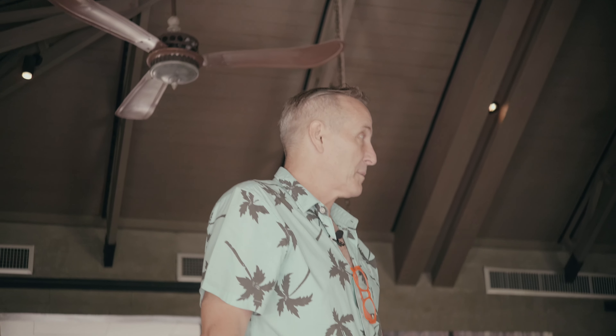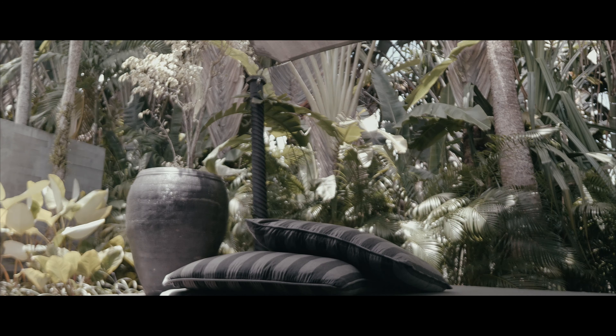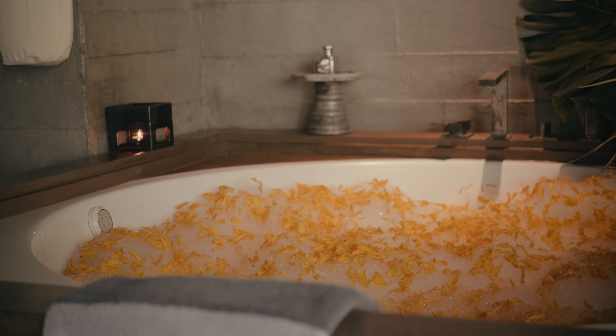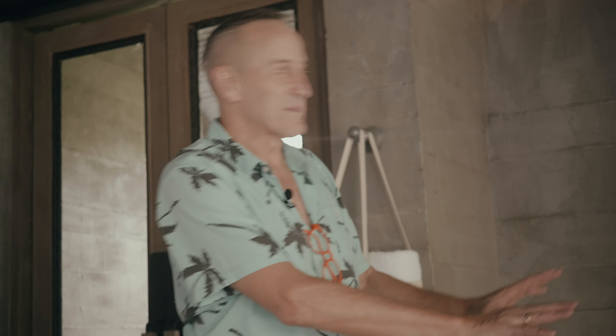Hello, good morning. Come on inside and have a look at this beautiful, beautiful suite. That's just gorgeous. We got the butler to put beautiful flowers in the tub. Come on in. It feels like mustard on the white mountains of Jeju, Korea. That's what I feel like. It's just so pretty here.